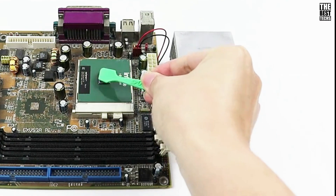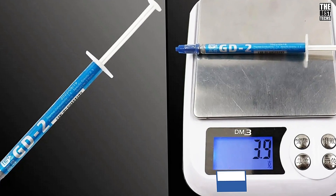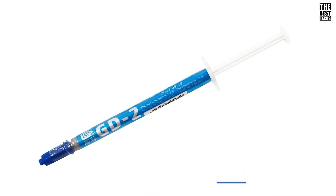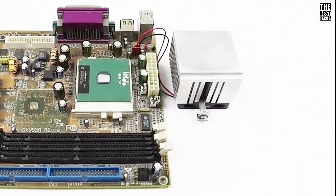Without it, your CPU would have difficulty dissipating heat, leading to overheating and performance throttling. So thermal paste is a must-have for anyone who wants to maximize their system's efficiency. Now let's talk about GD2 thermal paste itself.